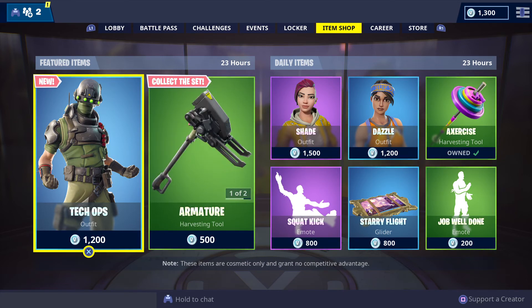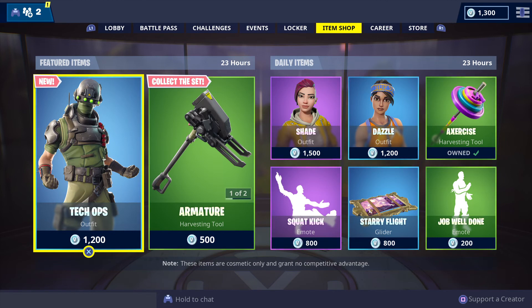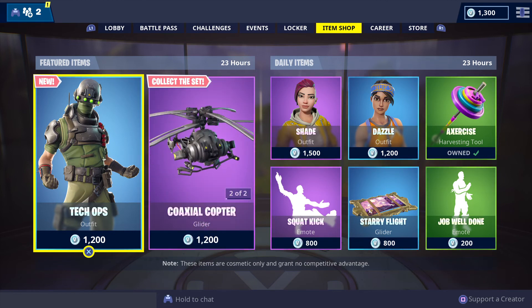The current featured items will be extended for another 24 hours and will be in store until Sunday the 27th of January 2019, and will be joined with more featured items tomorrow.